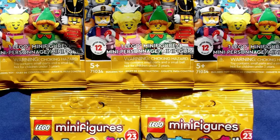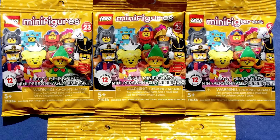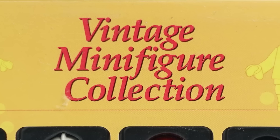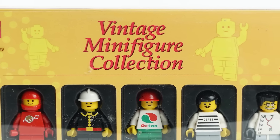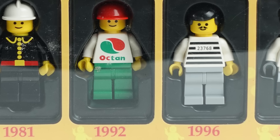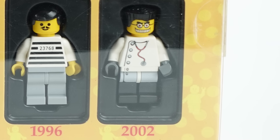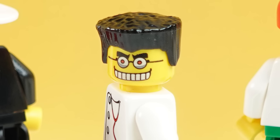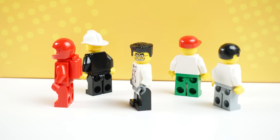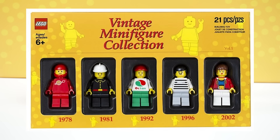A few years before LEGO collectible minifigure blind bags became a thing, LEGO released several sets of these vintage minifigure collection boxes. This is the first box they put out, and it includes a spaceman, a fireman, an octaneman, a robberman, and the weird doctor guy from 2002. I don't really know if anybody had nostalgia for him, and I guess LEGO agreed because in future production runs of this set, they replaced him.